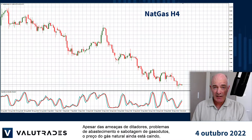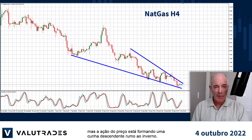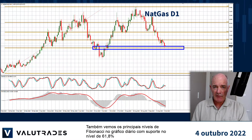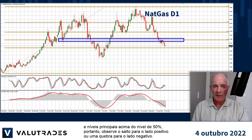Despite the threats from dictators, supply problems and pipeline sabotage, the price of natural gas is still falling, but price action is forming a falling wedge heading into winter. MACD is still bearish though but the signal line could pop out at any time. We also see key Fibonacci levels on the daily chart with support at the 61.8% level and key levels above at the 50% level, so watch for the bounce to the upside or a break to the downside.